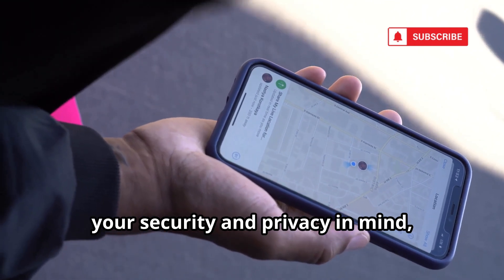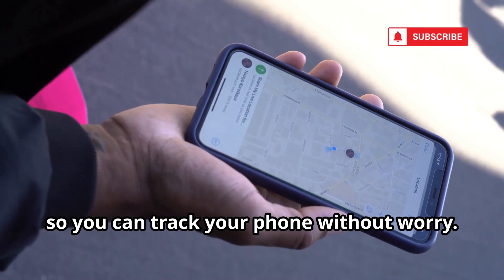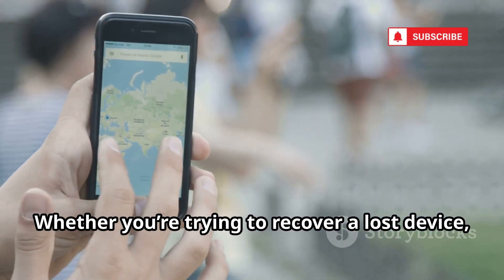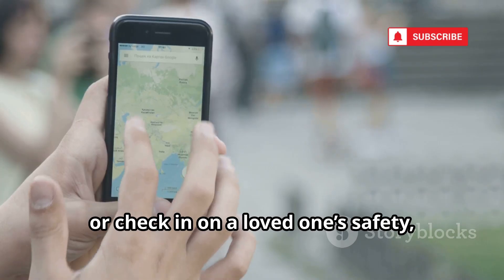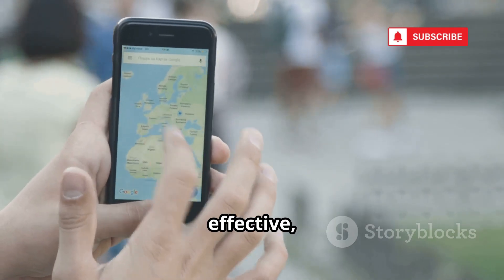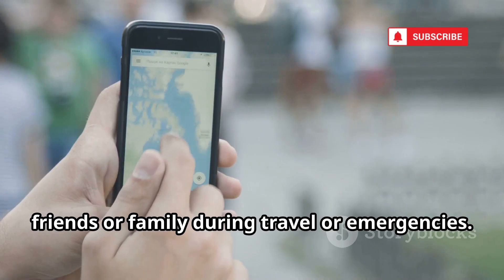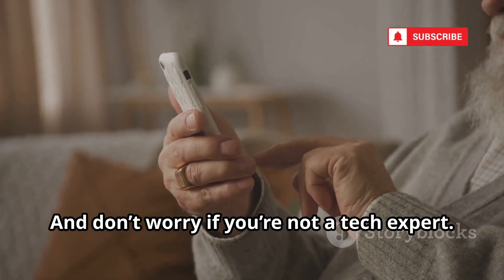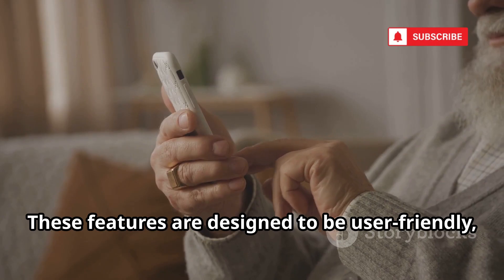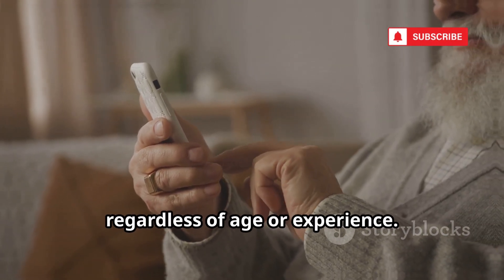These built-in tools are designed with your security and privacy in mind, so you can track your phone without worry. Whether you're trying to recover a lost device, keep tabs on your child's whereabouts, or check in on a loved one's safety, these tracking tools are simple, effective, and versatile. They can even help you coordinate with friends or family during travel or emergencies. And don't worry if you're not a tech expert — these features are designed to be user-friendly, with clear instructions and easy setup. Anyone can use them, regardless of age or experience.